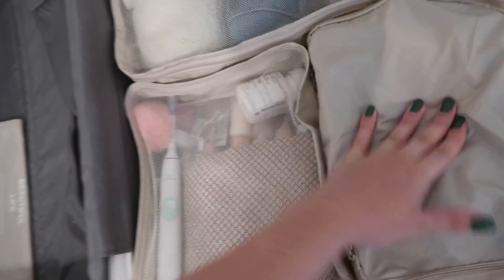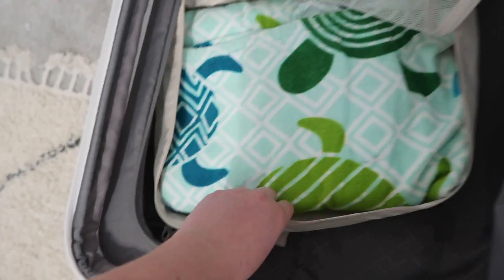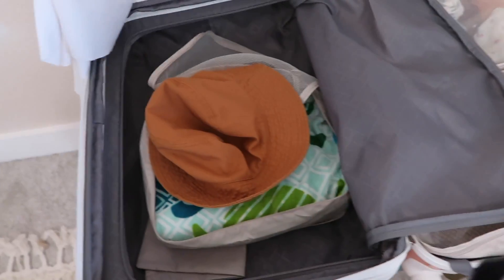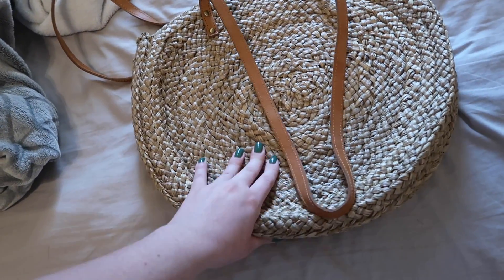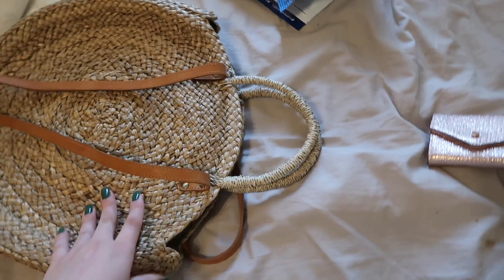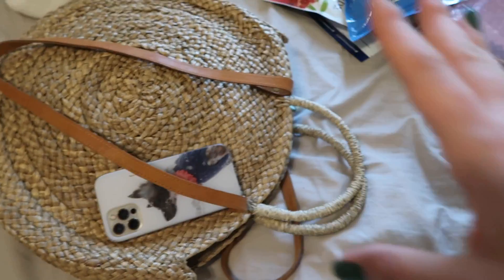All the bags are complete. Moving on to the storage cubes — they fit perfectly in this side of the suitcase, with one extra that I put on the other side. I've got a towel, a little hat, and a bag to pack in there too. The travel bag I'm keeping in the car has snacks, camera stuff, and other things. I've got my computer in there, my camera, a cute little bag, my wallet, and my phone.